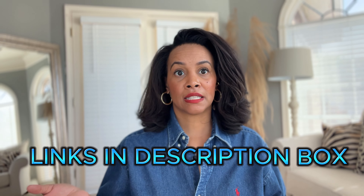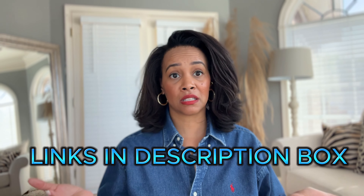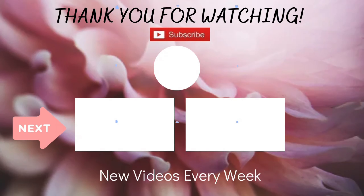That's everything in today's haul! I'll link everything down in the description box in case you're interested in any of the pieces. Hope you guys enjoyed the video — stay tuned for styling videos where I'll be styling up most of these pieces. Thank you so much for watching, don't forget to like, subscribe, and share with your friends. I'll see you all in the next video — bye!